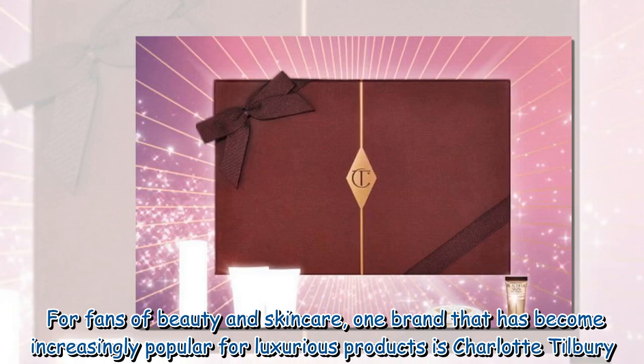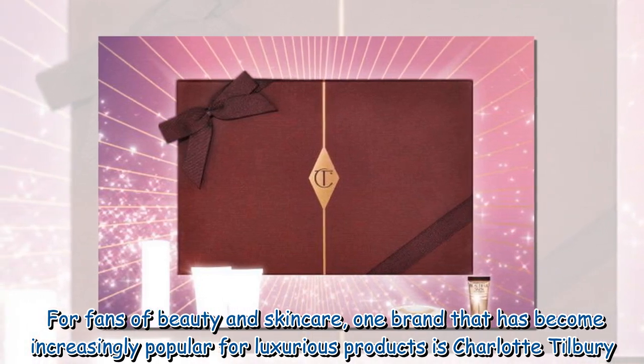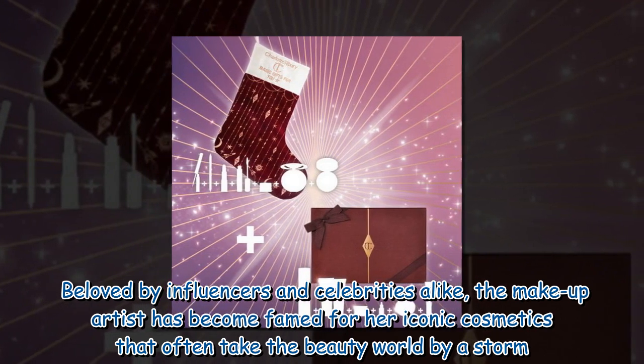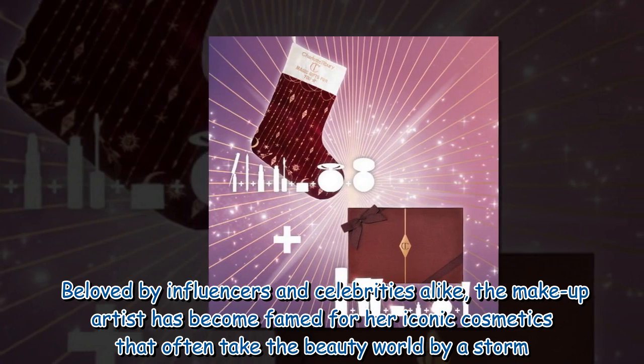For fans of beauty and skincare, one brand that has become increasingly popular for luxurious products is Charlotte Tilbury. Beloved by influencers and celebrities alike, the makeup artist has become famed for her iconic cosmetics that often take the beauty world by storm.